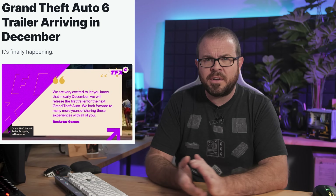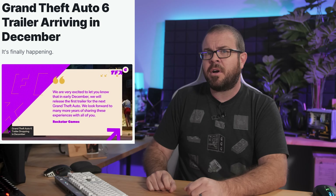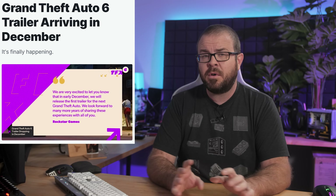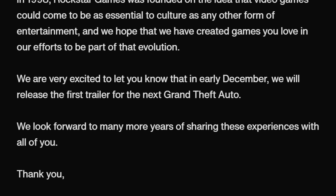But let's worry about that next year, because still to come in 2023 is the hotly anticipated debut of GTA 6 — the trailer. Rockstar posted an update Wednesday, reminding us all that they've been making games for 25 years now, or will have been as of next month, so what better time to show off the first GTA 6 trailer than early December, which means probably one month or less from now. The Game Awards will be held for the 10th time on December 7th, which could play host to the trailer, but Rockstar is just as likely to debut it independently.